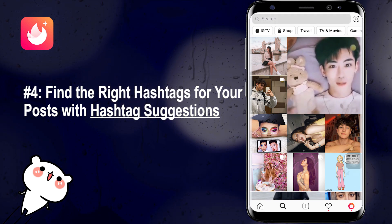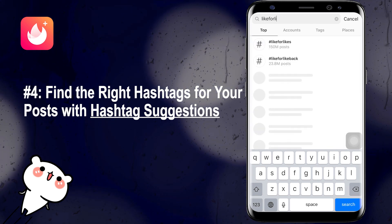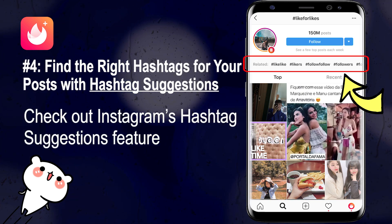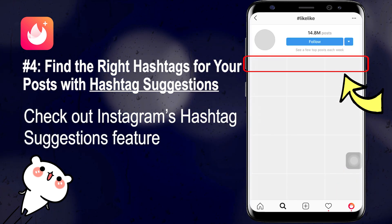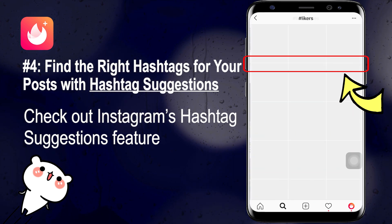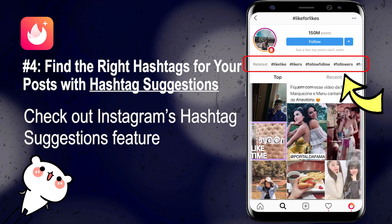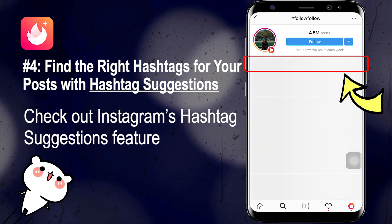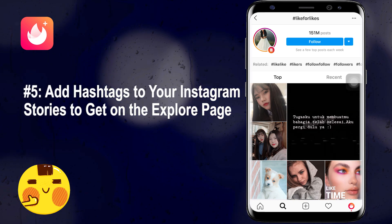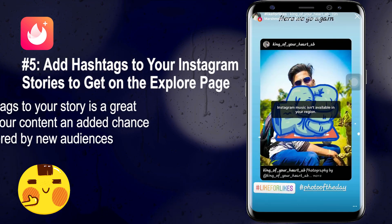Number four: find the right hashtags for your posts using Instagram's hashtag suggestions. If you need help finding niche and industry-specific hashtags, check out Instagram's hashtag suggestions feature. It works by automatically finding relevant hashtags for your posts based on the hashtag you search for. You can then pick and choose which of these hashtags to add to your post.